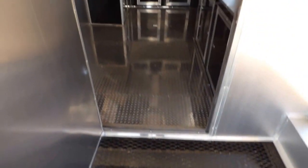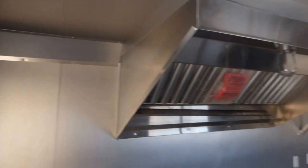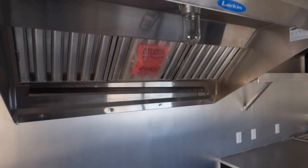We have a 36 inch rear entry door into the enclosed area. We have a spot for a fridge or a freezer, and we have a five foot Larkin commercial grease hood.